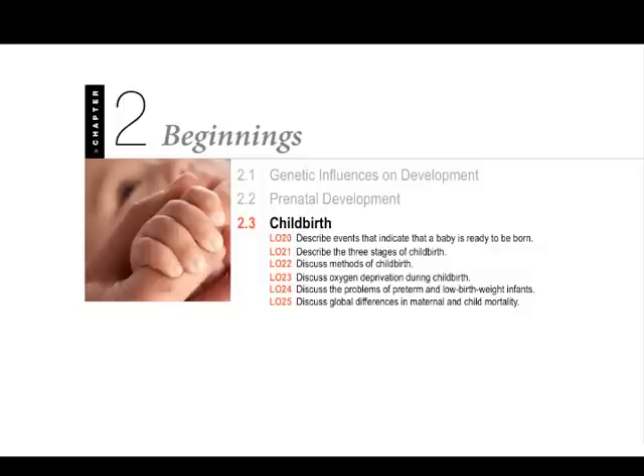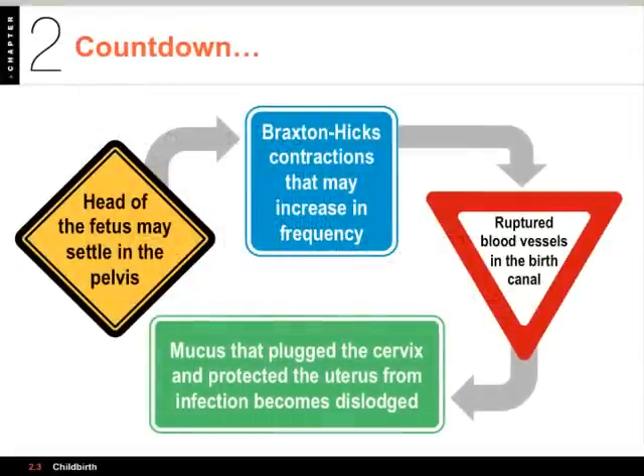Let's start by looking at the countdown of events that can lead to childbirth. There are several signs indicating that a baby is ready for birth. First, the head of the fetus can settle in the mother's pelvis — that's called dropping — and it can give the mother a sensation of actually feeling lighter.